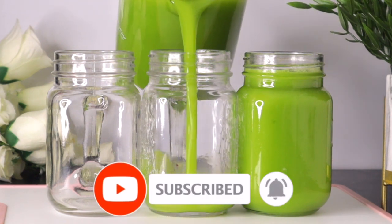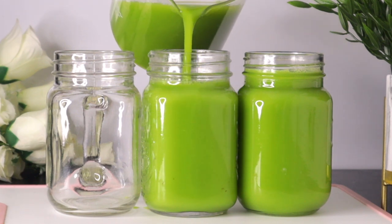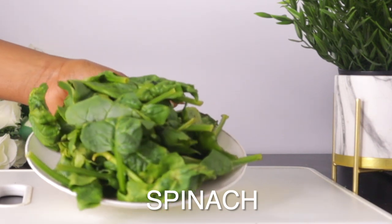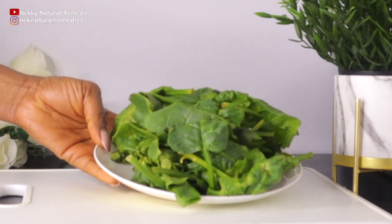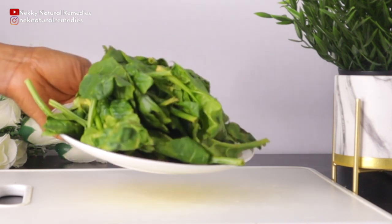To make this amazing drink that will definitely help you improve your skin health and help you have younger looking skin, the first ingredient we are going to need is spinach. You can use spinach, you can use kale, or any other green leafy vegetables — they are all very good for the skin.